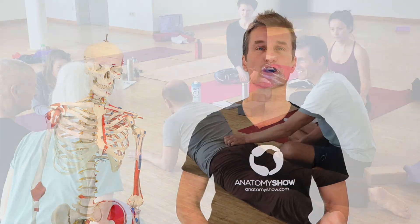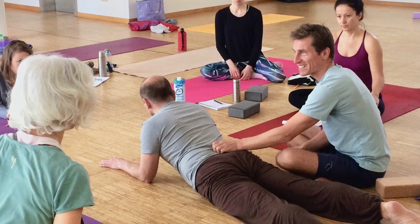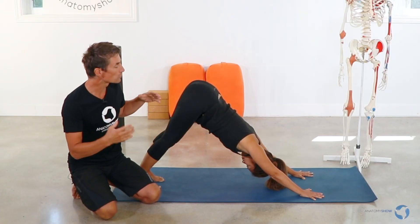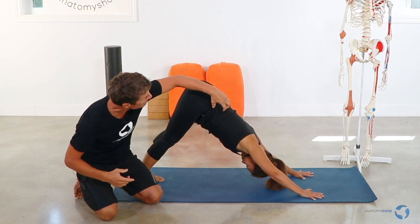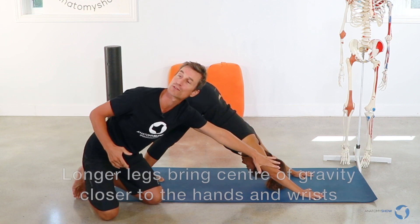At the same time, I observed and worked with thousands of clients and students. The Anatomy Show courses are a product of more than 20 years of study and experience. They represent my understanding of how fascia — the connective tissue that guides and organizes us — is the key tissue to learning how we move and stabilize our bodies.